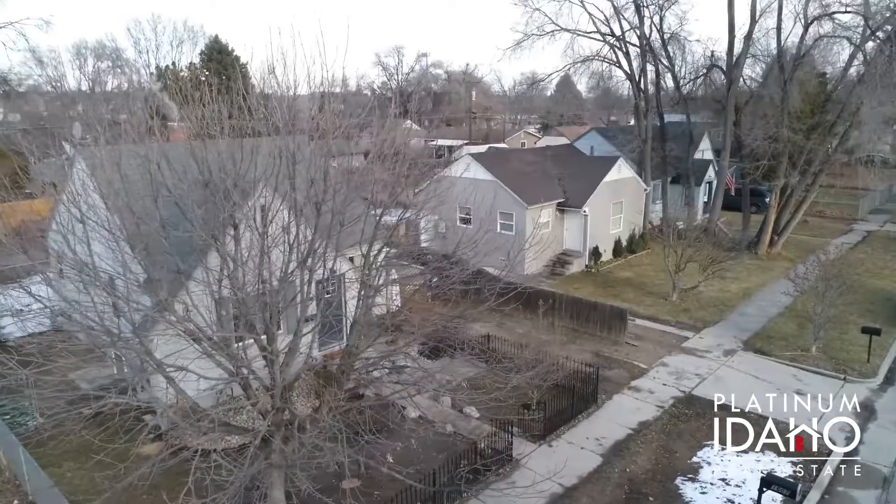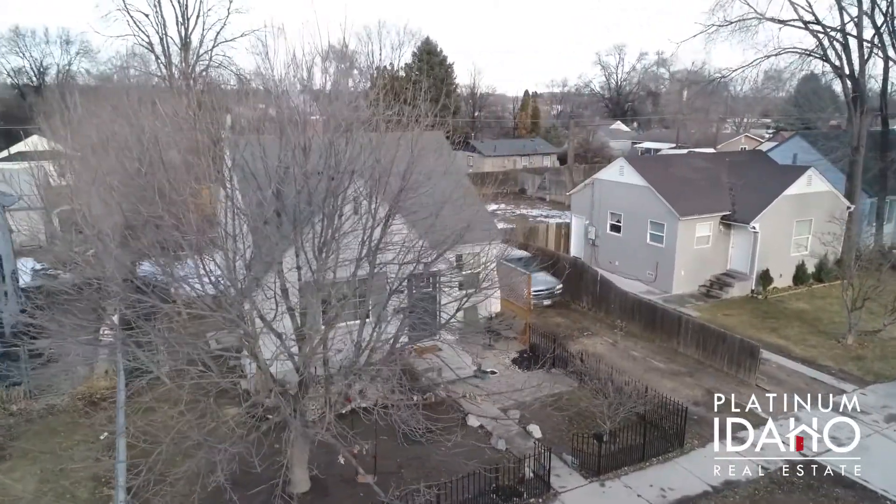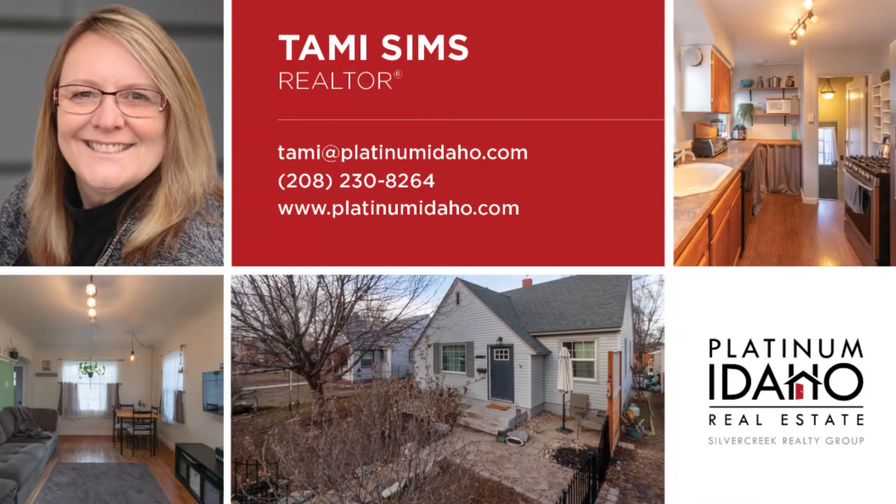So if you're ready to check out this home or any other home in the area, feel free to reach out to me at the contact information shown. I'd love to schedule a tour for you and help make your real estate dreams a reality.